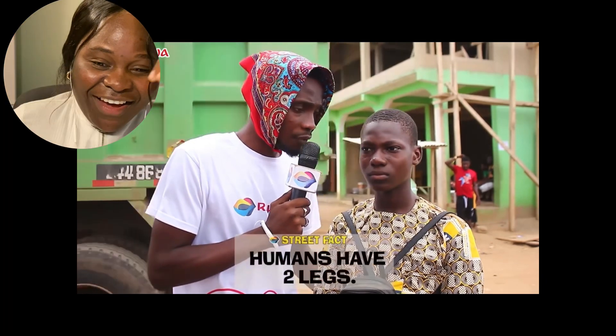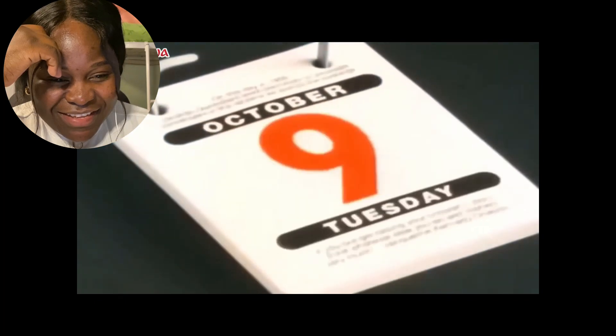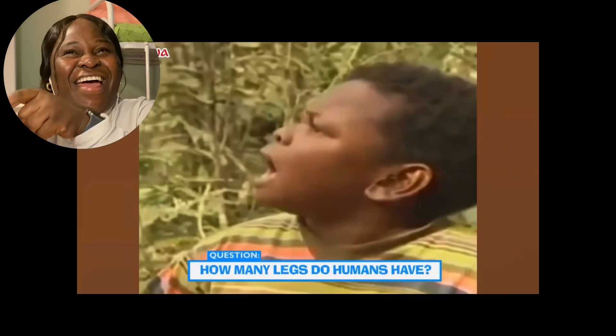How many feet do humans have? Six feet. Six feet! Where are your legs located on your body? My feet are located under my legs. What is the plural of feet? Foot. No! How many inches make one foot? 16 centimeters. That's nonsense!